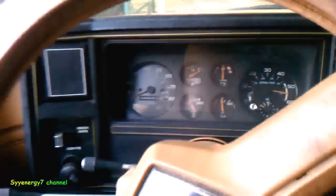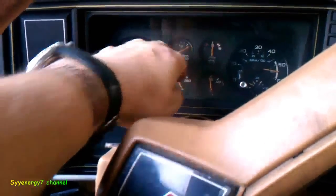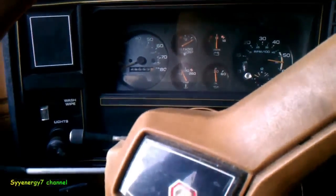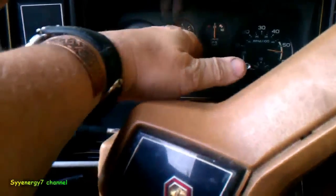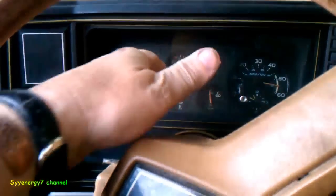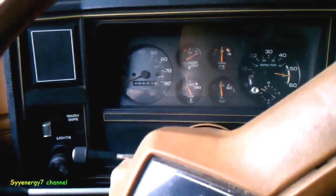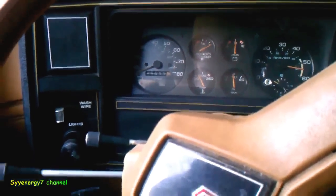I got a full tank now. The gauge doesn't work too bad — it's always been a little flaky. When it's full it stays on full for a long time, then it starts moving down. And even when it's got a quarter tank it's still got a lot of gas. It's weird how it works, but it's probably the float.